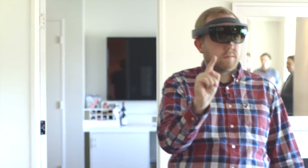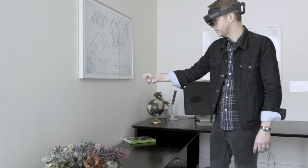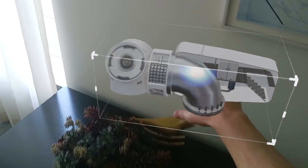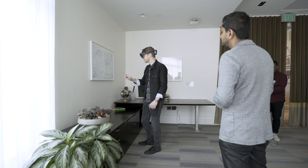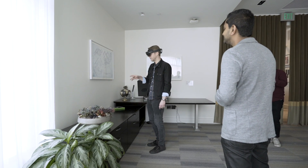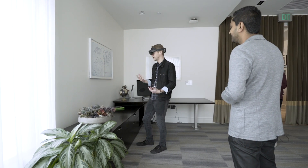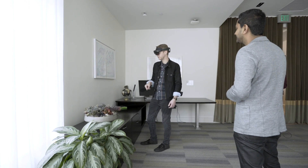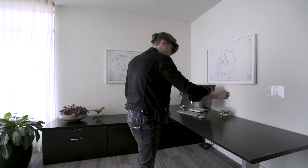The first HoloLens made you do these really awkward little pinching motions to select stuff. The new one can see how you actually articulate your fingers, so you can just naturally grab objects and resize them and move them around. If you see a button, you can just push it. There was a little three-dot menu, and I just pushed the X like it was a real button, and away went the hologram. It's a much more instinctive way of interacting, and you don't have to learn as much to use the new HoloLens.